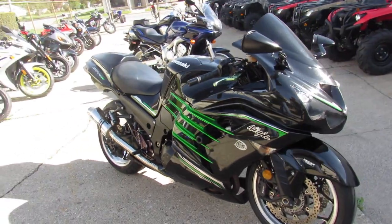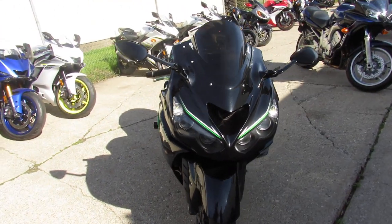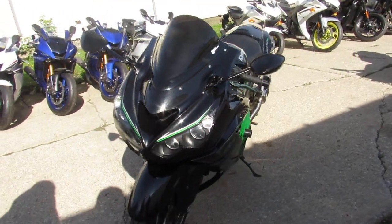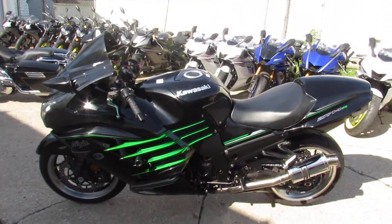It's got the right color scheme, probably low miles — a good-looking ZX14, 2013. Visit our website at approvalpowersports.com — over 500 used bikes, guaranteed financing. Call today and you can ride today.